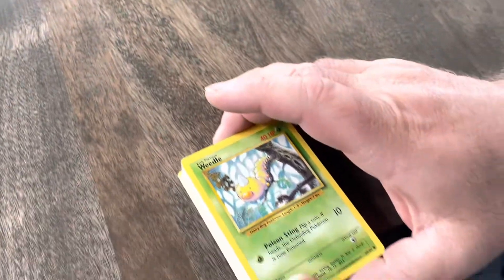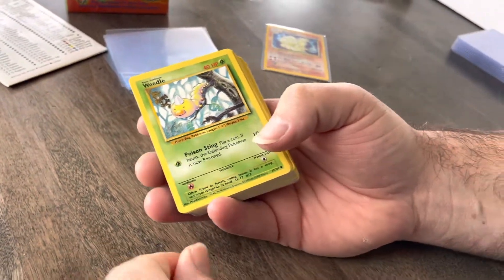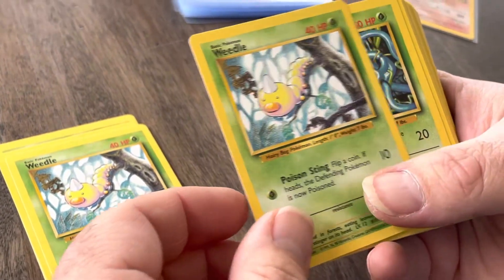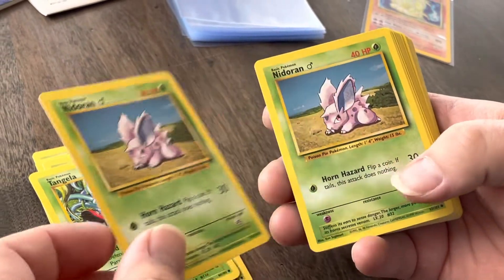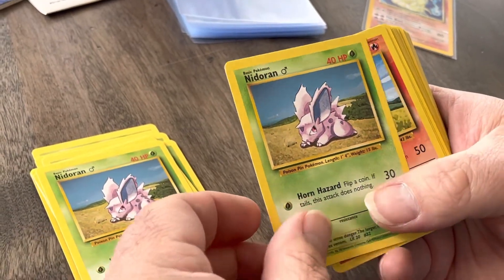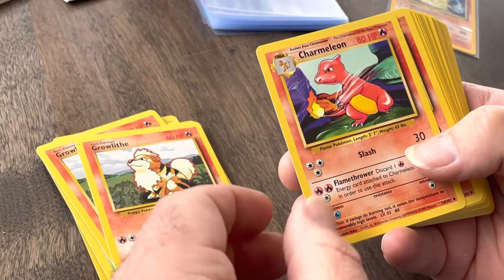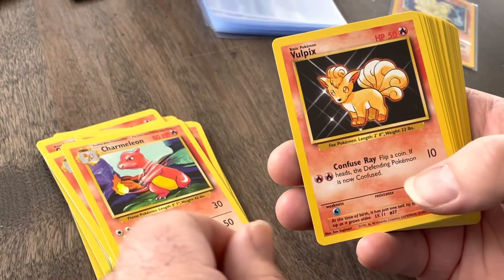Smash the like button if you really liked that pull! I'm ready to take a peek at this deck. We've got Weedle, another Weedle, another Weedle — do we just get a bunch of Weedles? Okay, Tangela — that's a nice card — Tangela again, Nidoran, Nidoran. I believe this is the boy Nidoran. Arcanine, that's a nice one, Growlithe, Growlithe again. Charmeleon — I think the outside of the deck said it mostly focuses on grass and fire — two Charmeleon, those are great pulls.